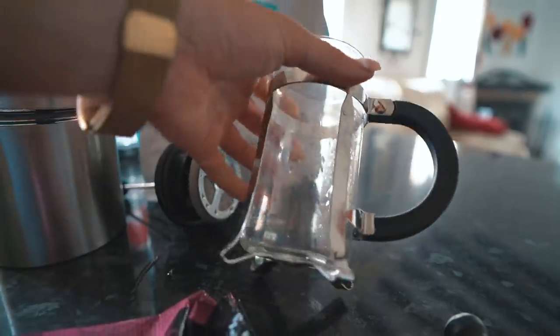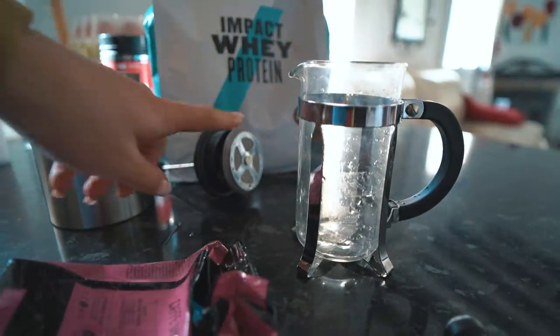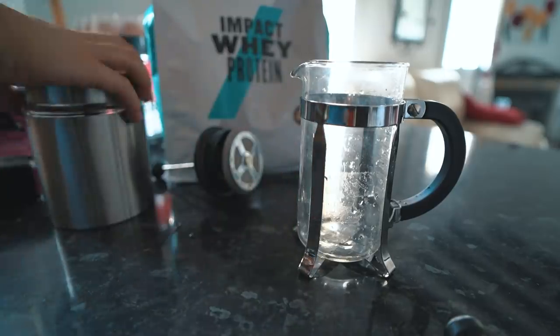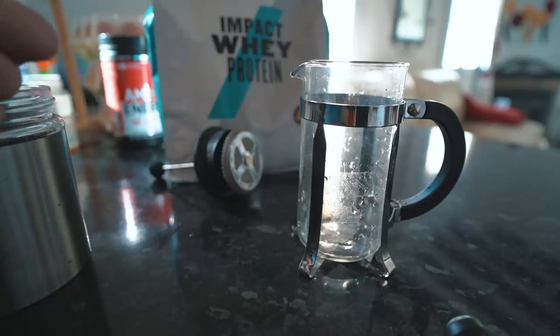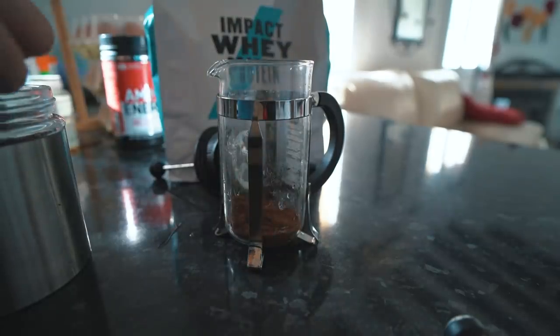I brought a cafetière thing with me in my suitcase, along with one of these little grinder things — I ordered it off Amazon before I came. I already tried it yesterday morning and I really like the coffee, so I'm just going to put two scoops in and make enough for me and Macy.